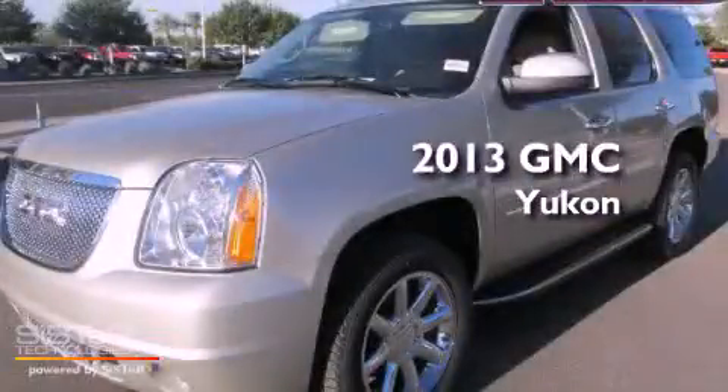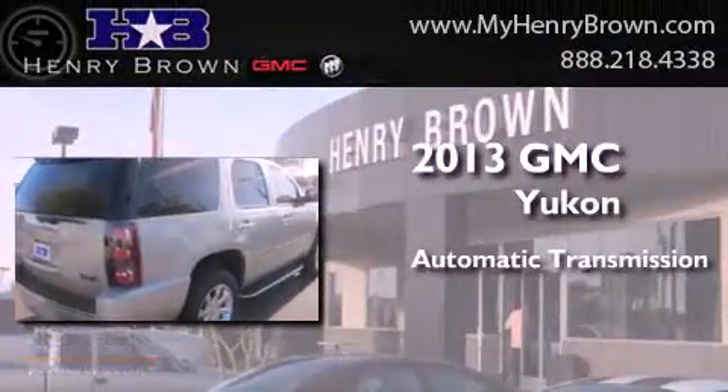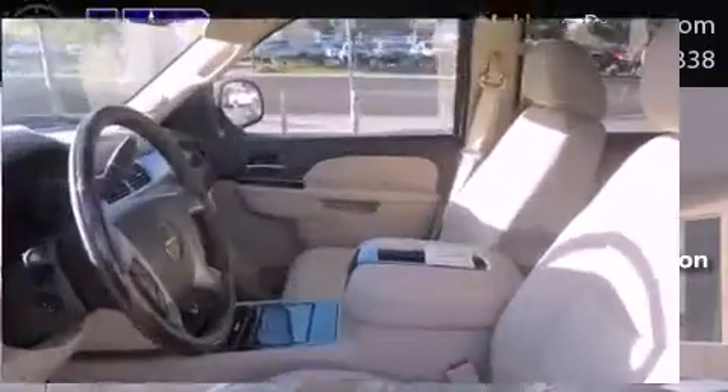This is a brand new 2013 GMC Yukon. This SUV has an automatic transmission, a 6.2 liter V8, and four-wheel drive.